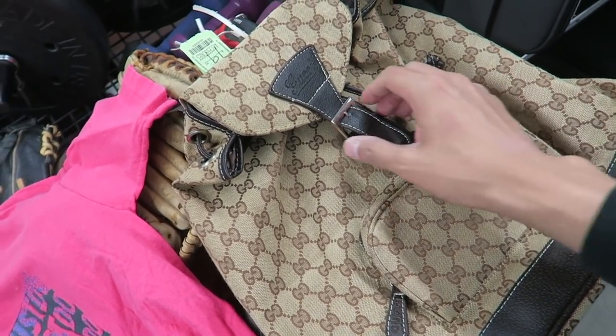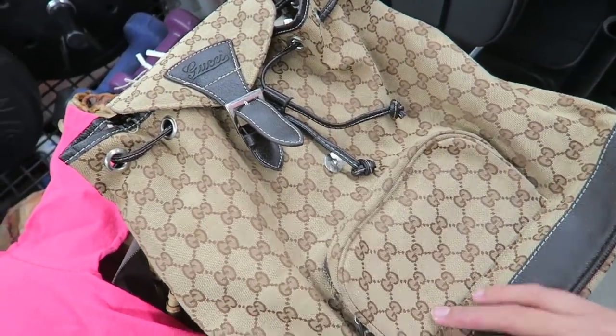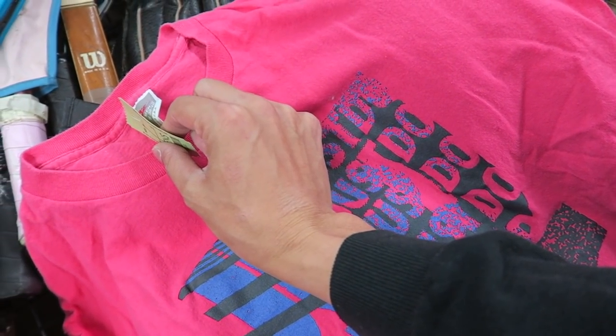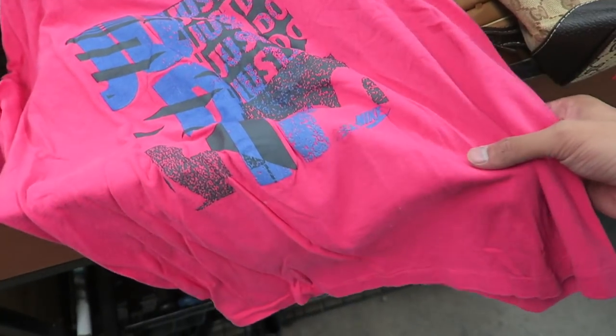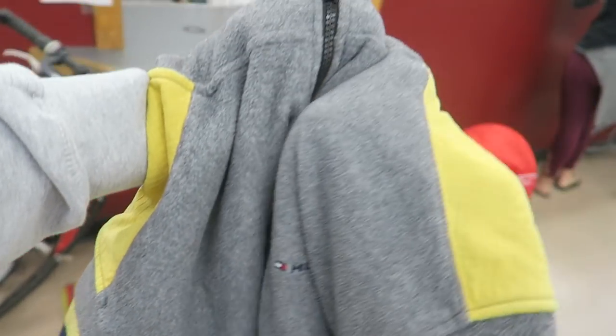Just found this Gucci backpack — for sure bootleg, but pretty good condition, it's like a women's backpack. Then I found a vintage Nike, size medium, gray tag tee — very fire, this one's a cop for sure. Also found this Tommy Hilfiger zip-up, size medium, it's just got the colors all over it, so I'm gonna scoop this.